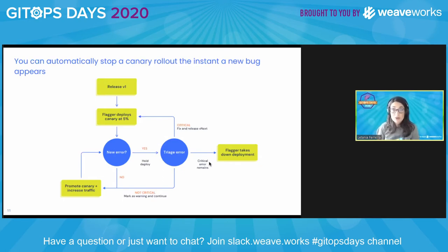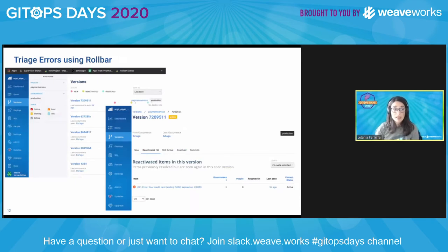No more watching metrics on screens or waiting for your pipeline to complete. Doing a triage at Robar is super easy. We keep track of your versions and your deployments. If you click on a version, we give you more details about the errors — like here, I have a reactivated error related to this version deployment.